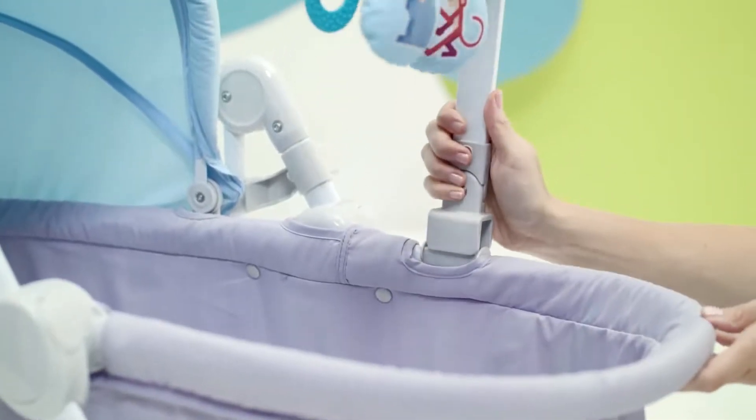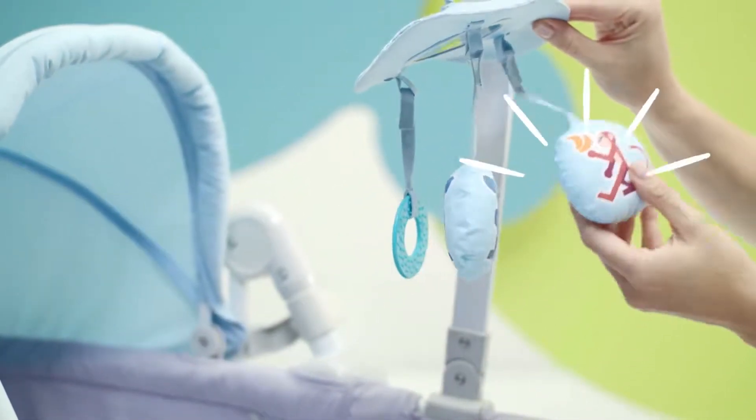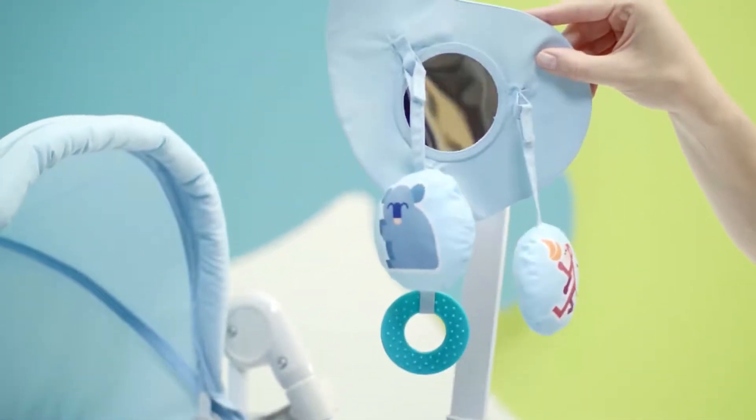Three types of development-aiding toys are included: a rustling one, a rattle, and a teether. And also a mirror made of safe plastic.